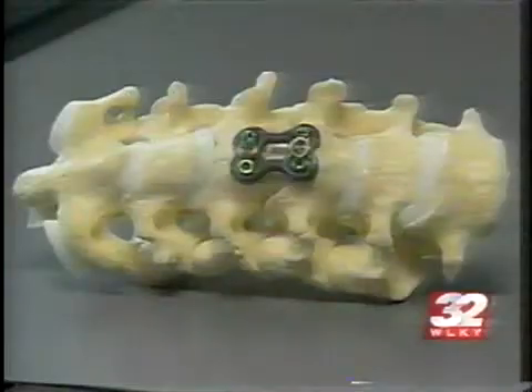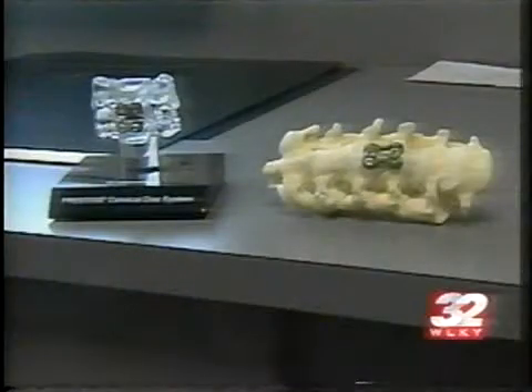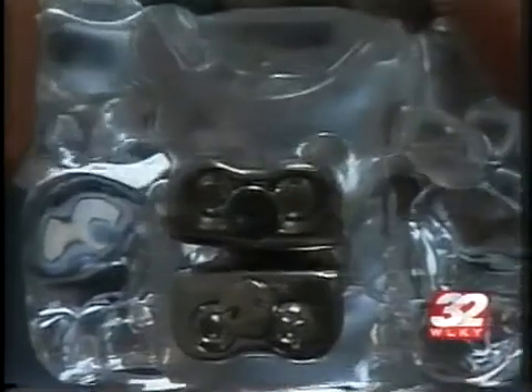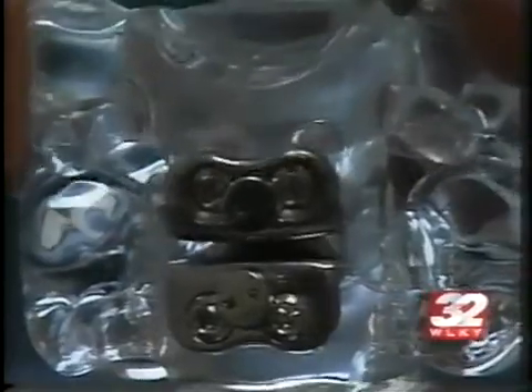An inch-size incision into the front of the neck gains access to the spine. Spinal muscles are simply moved out of the way, not cut. And instead of fusing the spine like this device, the Prestige is placed between the bones and has what is called a ball and trough design, meant to give mobility between each vertebra.